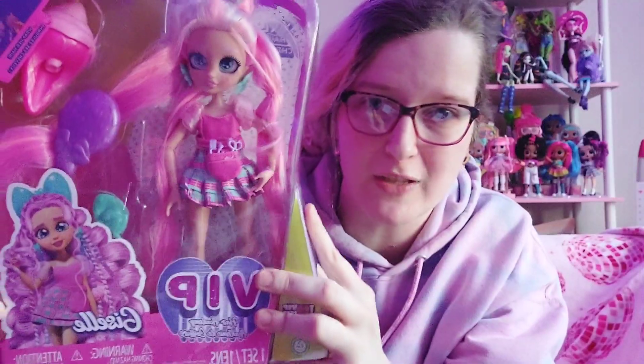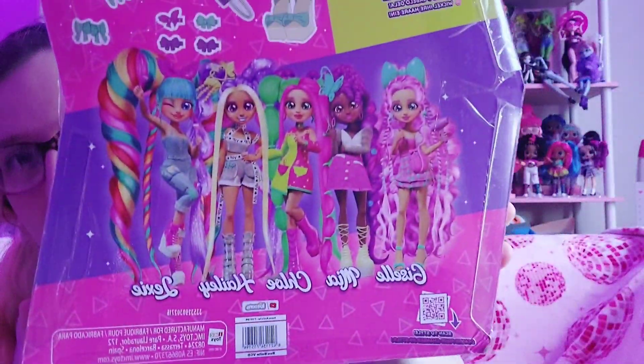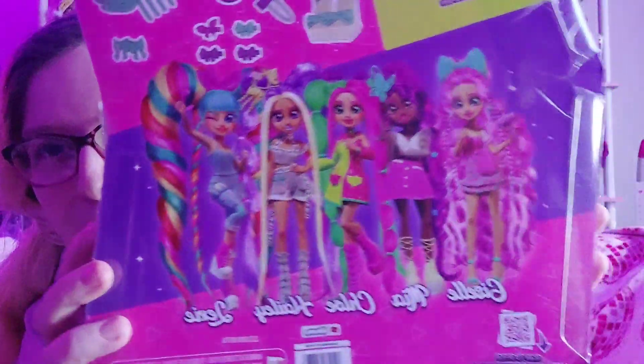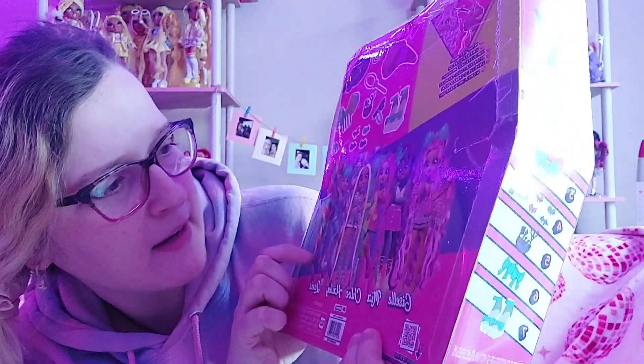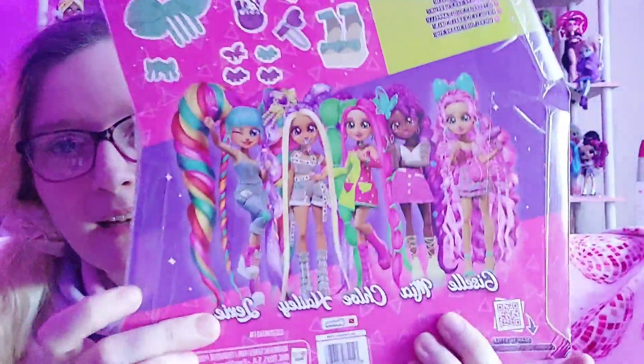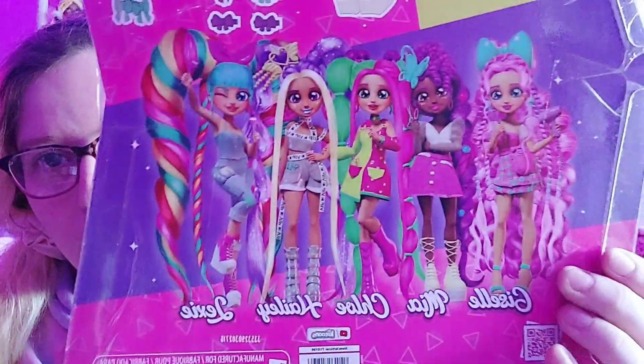There's actually a whole series that goes along with the VIP Hair Academy dolls, and they are all some of the most gorgeous, cute, insane-looking dolls I've ever seen. Giselle was the one I wanted the most because she's pink - it's insane. You can kind of see on the back of the box the art showing how cute they all look. I can see names - there's a Mia - but I literally want all of them. They are all crazy cute.